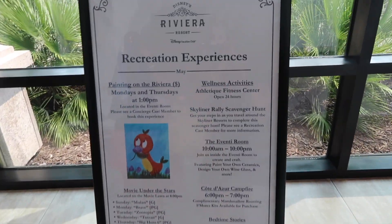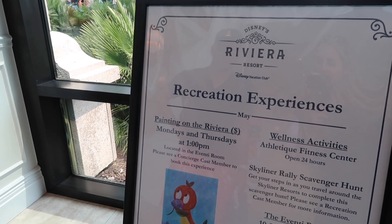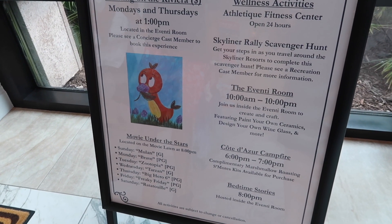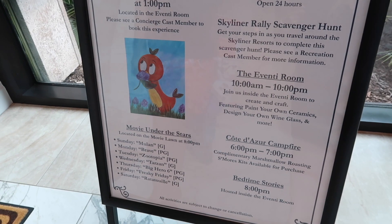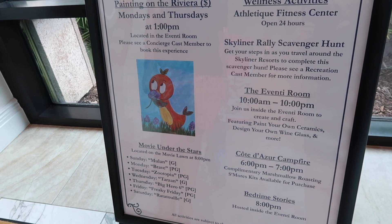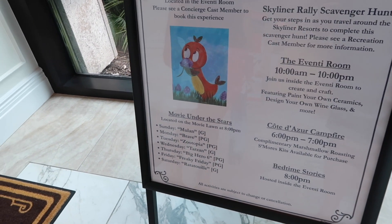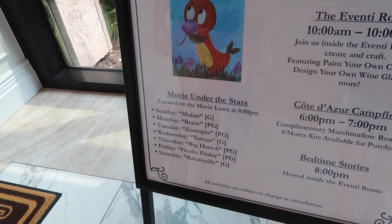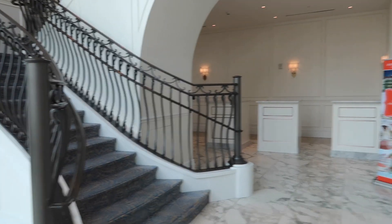Here's the activities board. There was a painting on the Riviera event at one o'clock that we missed, but they painted Orange Bird — so cute! There's a Skyliner scavenger hunt around the Skyliner resorts. In the events room you can do ceramics or a wine glass. The campfire is from six to seven — we'll probably miss that since we have dinner tonight. And there's a movie under the stars.